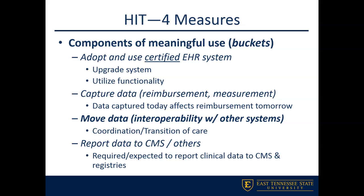The certified system also has to be able to capture data for measurement and reimbursement purposes. Then you have to be able to move data interoperably between other systems. In a local health system, for example, you may have your EMR chart, your medication management software, and a nutrition software — all of which have to be able to talk to each other.